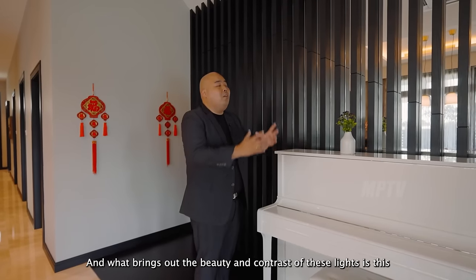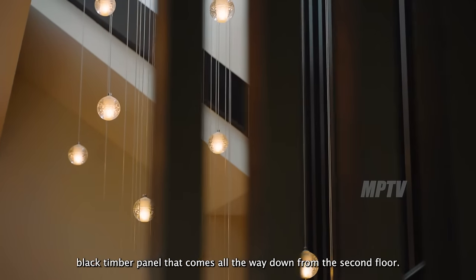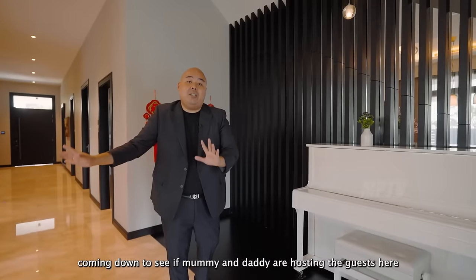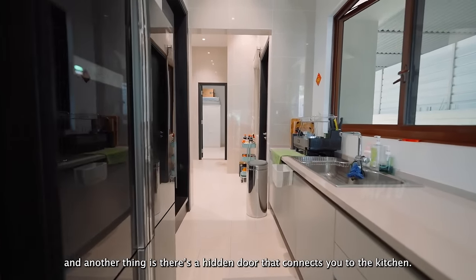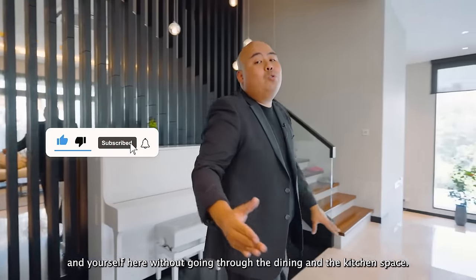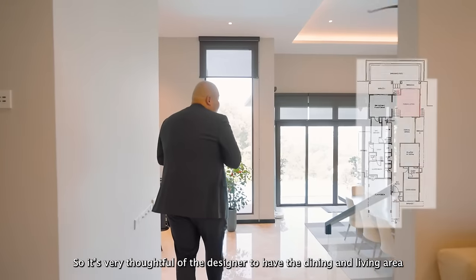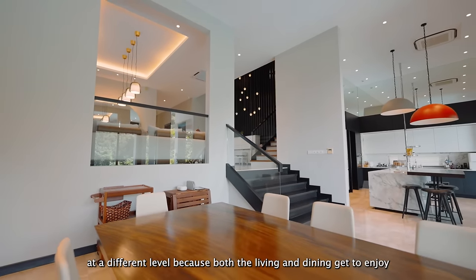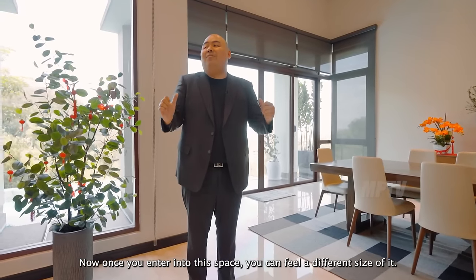The black timber panel runs all the way down from the second floor, adding contrast to the chandelier. It also provides privacy for family members coming downstairs to check if guests are being hosted. There's also a hidden door connecting to the kitchen, so servers can bring teas and food to guests without going through the dining area. Moving to the dining area, the designer thoughtfully placed the dining and living areas at different levels so both get to enjoy the view of nature without blocking each other.